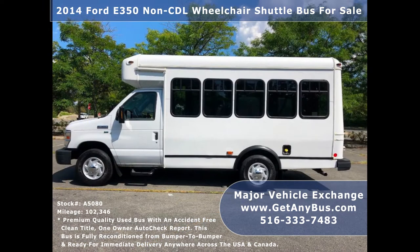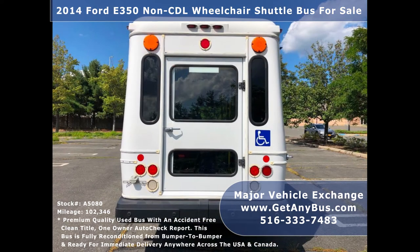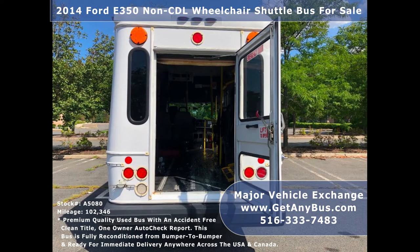It can accommodate up to 8 passengers plus driver and up to 2 wheelchair positions, and is ready for immediate delivery anywhere across the USA. This bus is ideal for adult transportation, retirement homes, church, shuttle business, mobile business, or RV conversion.